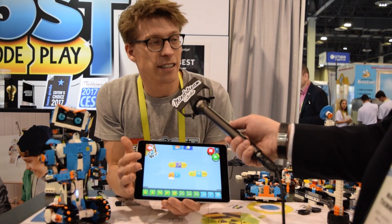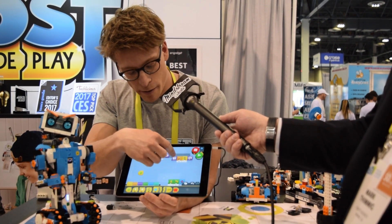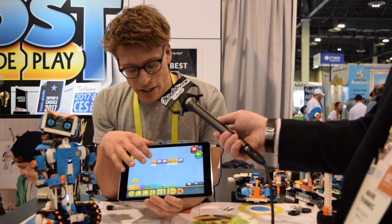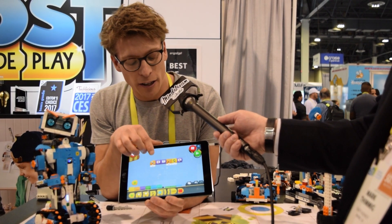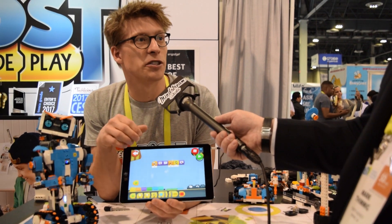This is an example of one of the activities you can do with Vernie the robot. You can make a little program like this which means that when he sees something, he will say hello, ask you a question, wait for a response, and then make a response to your response.